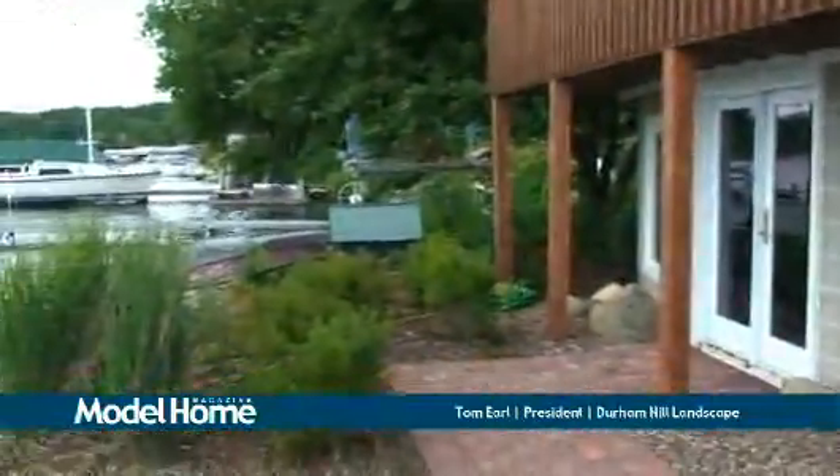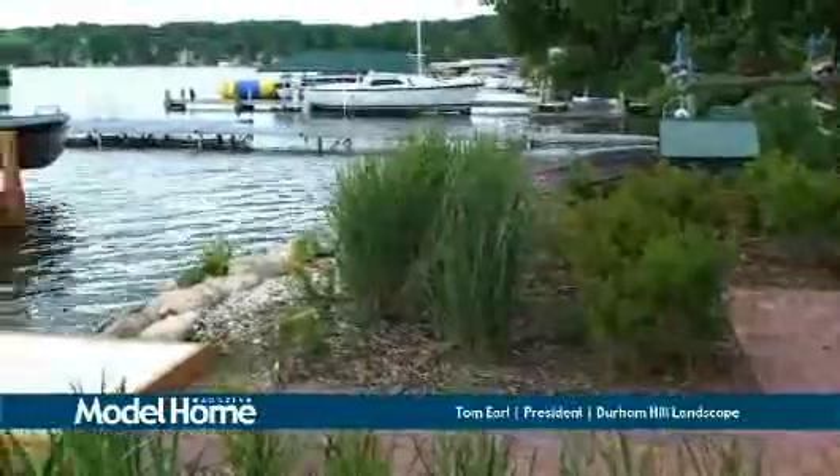If you have any landscape needs, questions, or concerns, Tom's the one to call. His phone number is 414-529-5262. Well, thanks for showing us this shoreline — it's awesome.